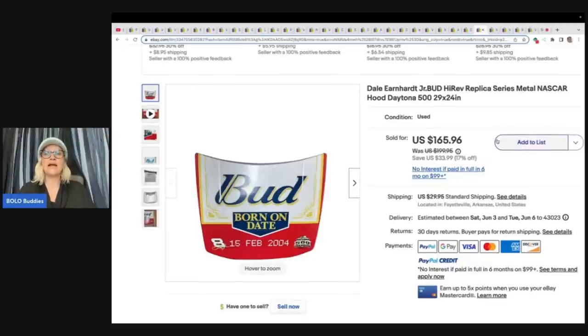This is a Dale Earnhardt — I always say that wrong, is it Earnhardt or Earnhardt? — metal NASCAR hood. This thing is massive, 29 by 24. They bought it at a yard sale for $10 and sold it for $100 plus shipping.